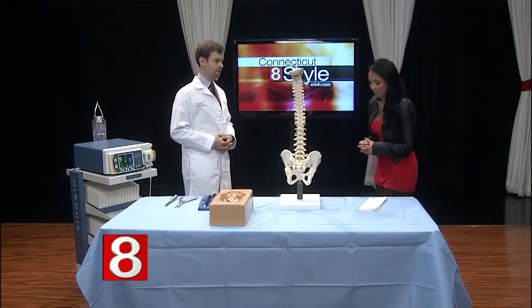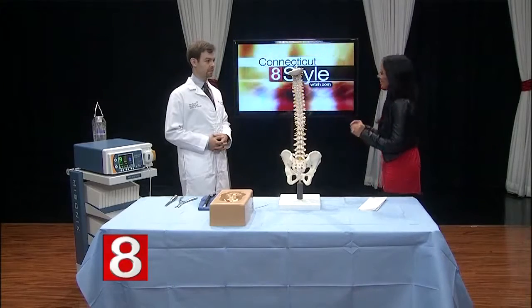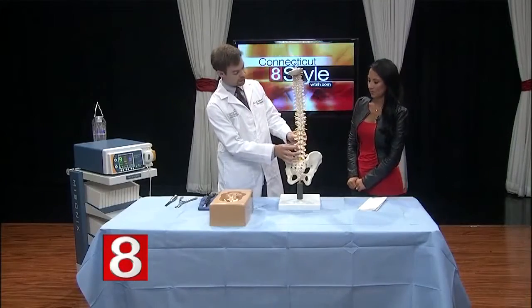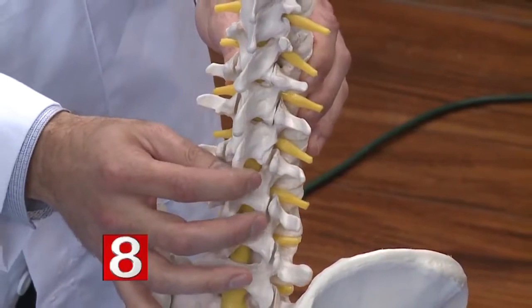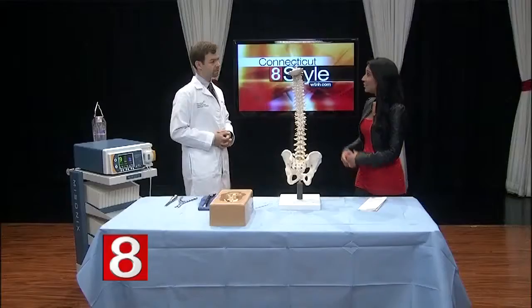Nice to be here. First, for our viewers, we have to explain exactly what lumbar spinal stenosis is. Lumbar spinal stenosis is a condition of the low back, and it occurs when there is a narrowing of the spinal canal, which starts to cause compression of the spinal nerves. It can be a very debilitating disease because of that narrowing. Is that something that an injury causes, or does it develop over time?